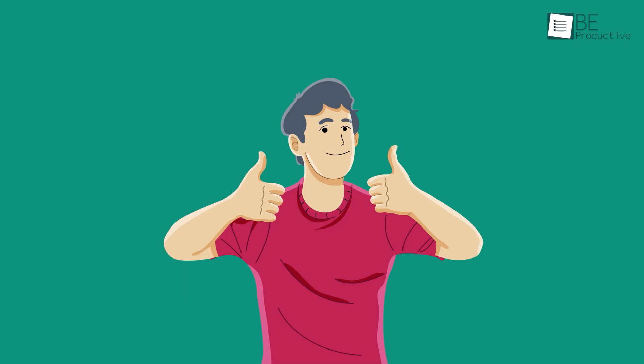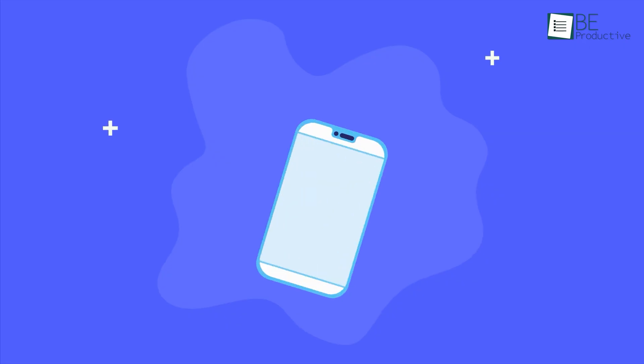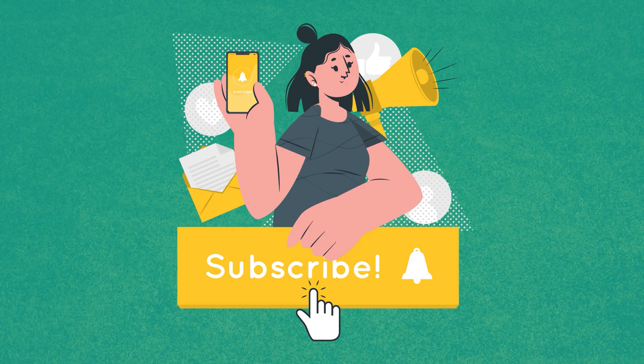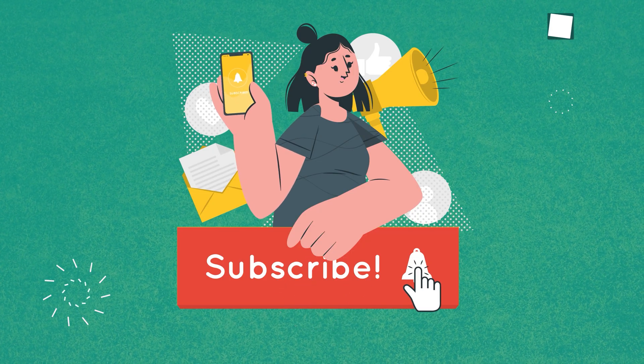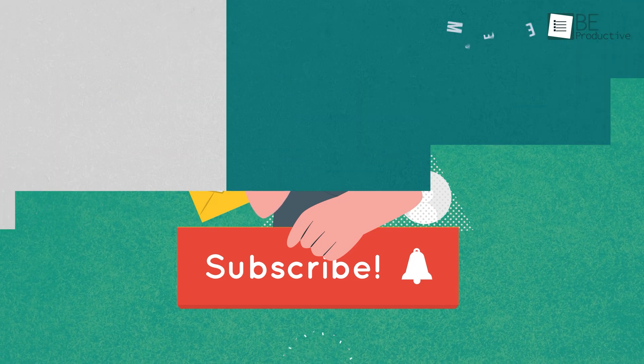So that was all about the useful Chrome extensions for business. If you found this video helpful, give it a thumbs up, share it with your friends, and let us know your thoughts in the comment section. Subscribe to our channel and hit the bell icon if you want to see more videos like this on your feed.